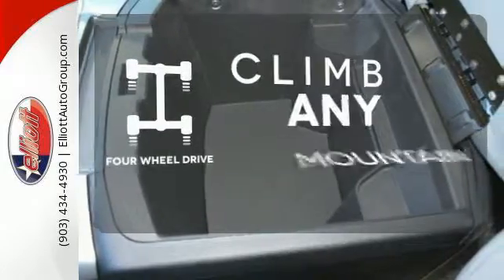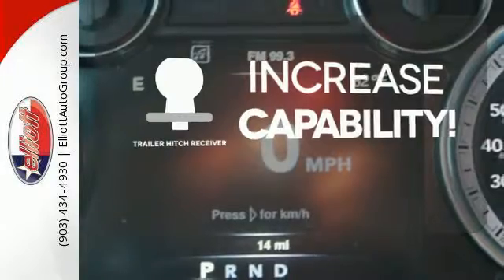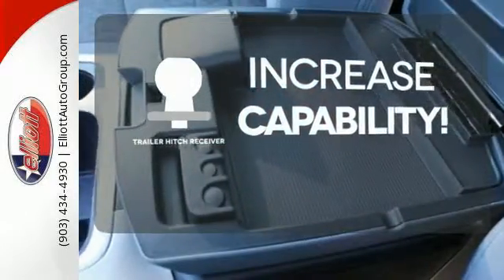Climb any mountain — this vehicle has four-wheel drive. You're set to handle any job or haul any of your toys with the trailer hitch receiver.